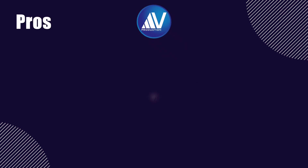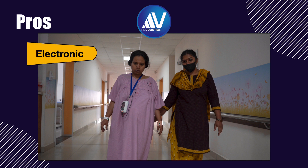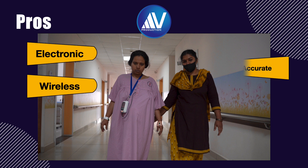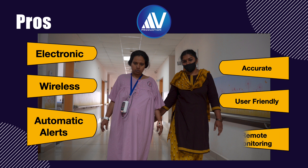The advantages of this technology are: it offers electronic wireless fetal monitoring, it is accurate, it generates automatic alerts in case of complications, it is user-friendly so even staff nurses can enter data, and it allows remote real-time monitoring of labor progress by obstetricians from anywhere.